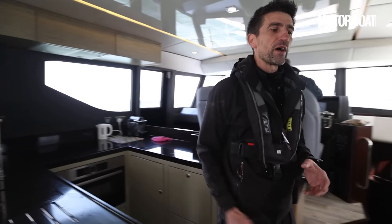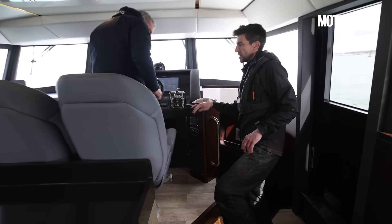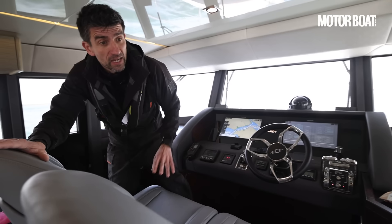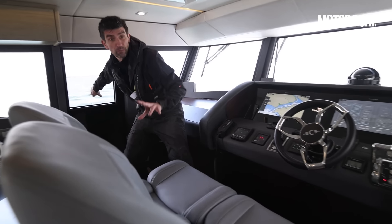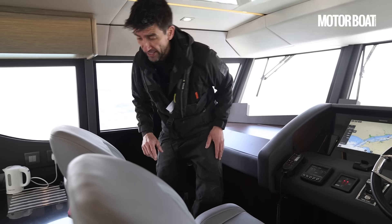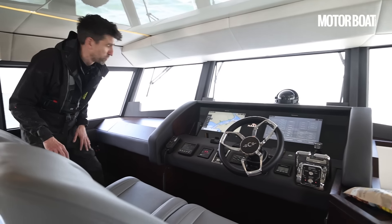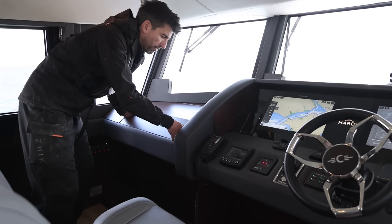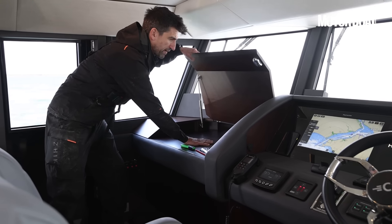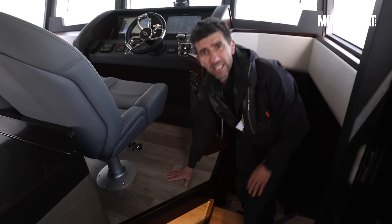Moving slightly further forward, past the full-height fridge freezer in the cabinet to starboard. While we were helming I forgot to mention a couple of workmanlike features: skipper-side doors to port and starboard, nice deep side decks, side gates, and easy access to rails and cleats — really practical. We've also got windscreen wipers in each section, plus a compass that looks like it's been stolen from HMS Ark Royal — absolutely massive, a proper piece of kit. And on the port side, that rarest of things on a modern boat: an actual chart table. Fantastic.